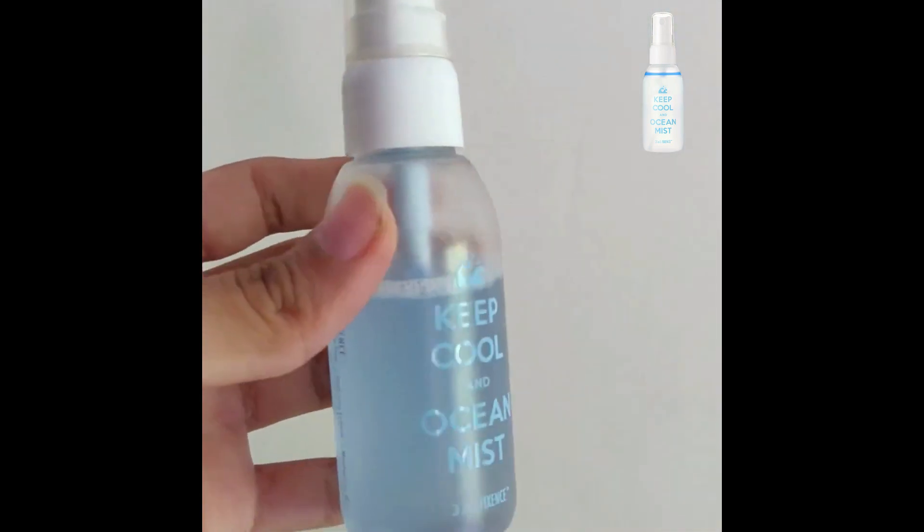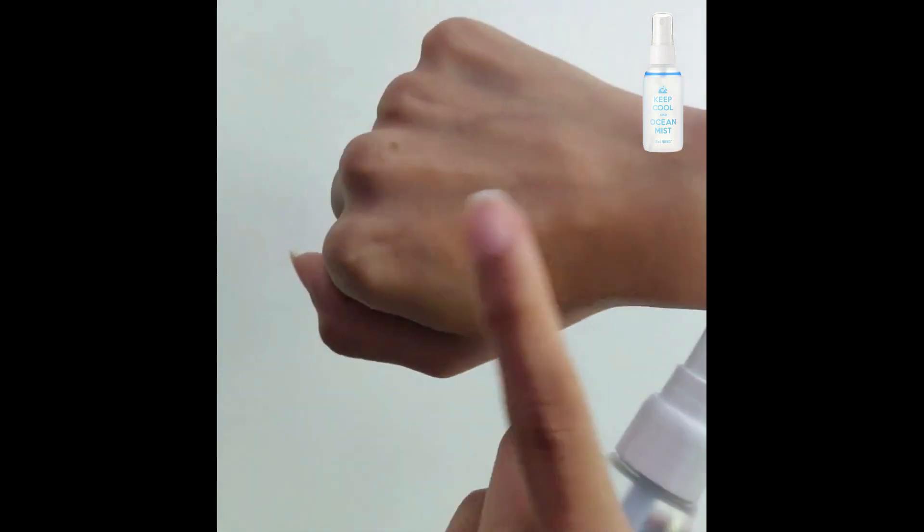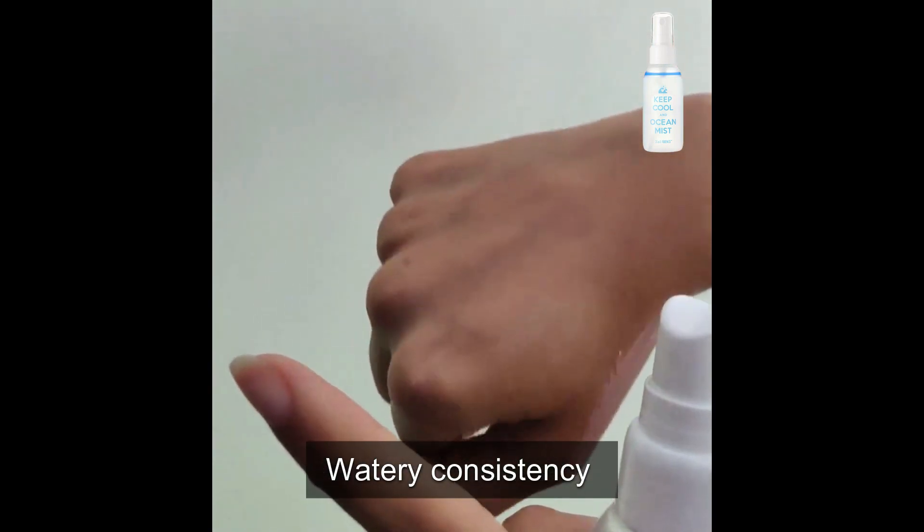Hi guys, so I recently purchased this Keep Cool Ocean Mist from Macaron — I didn't know I actually needed this product in my life. It has become my absolute favorite, and I mostly use it as a makeup setting spray. I also apply it before I put my makeup on, and just generally on a daily basis.